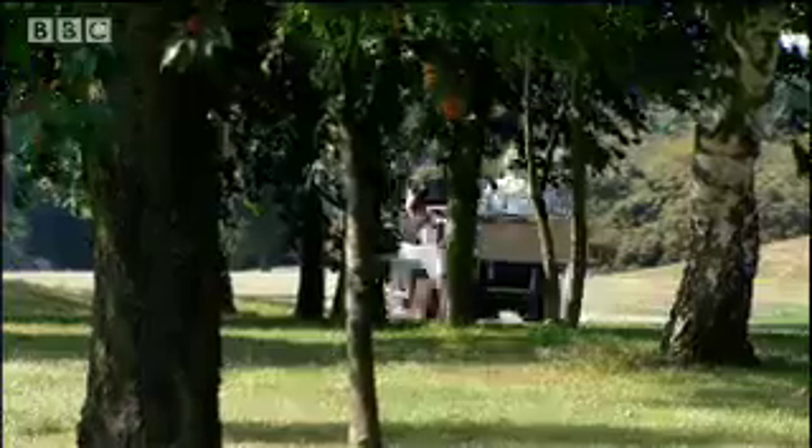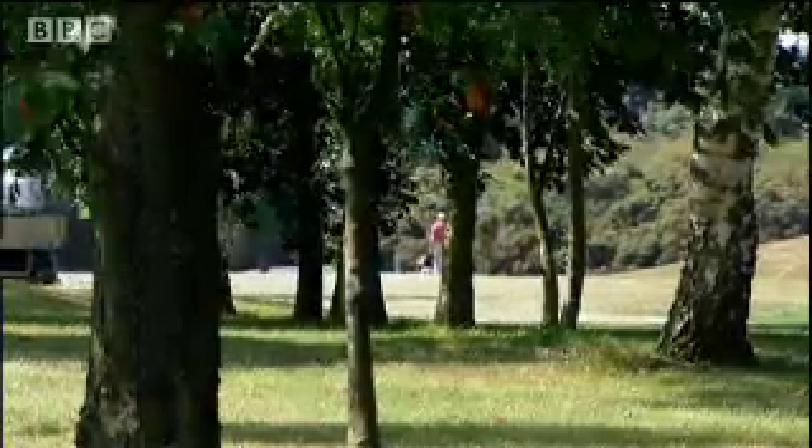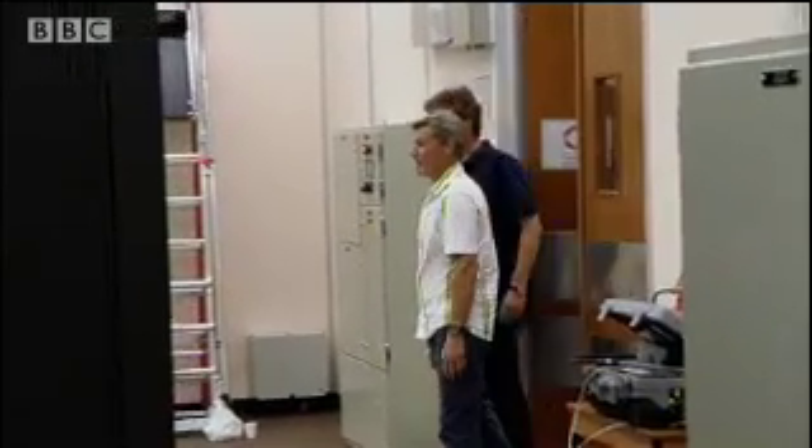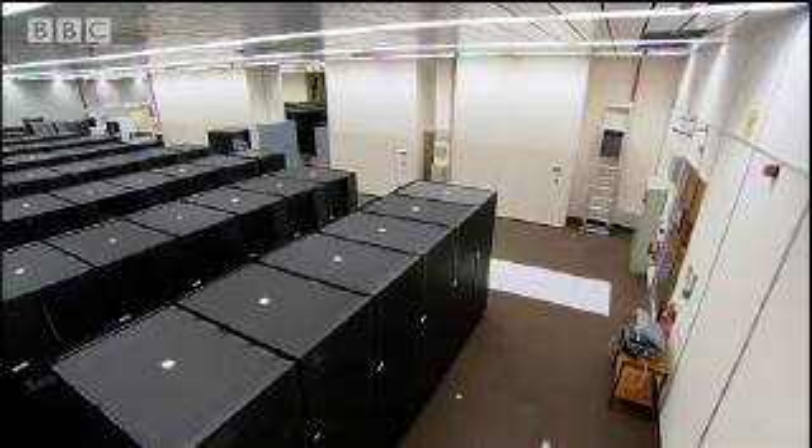But to do it takes an awful lot of computing horsepower — more than even Tim can muster. This is our supercomputer; it's what does the basic calculations for our weather forecast. It's absolutely massive.